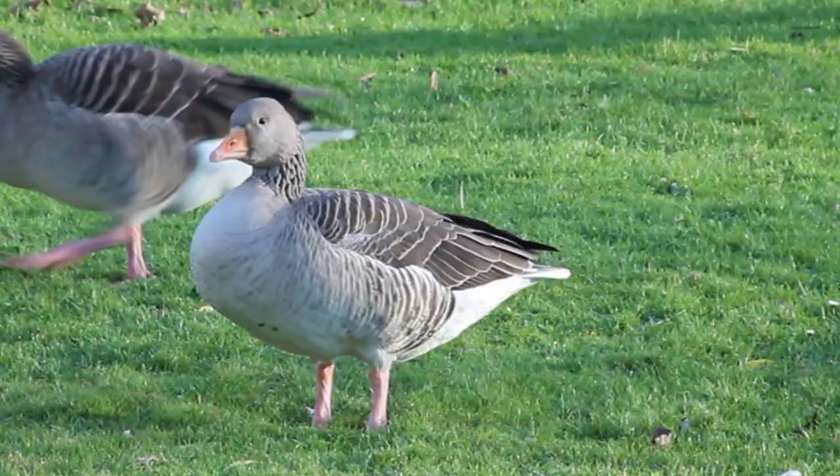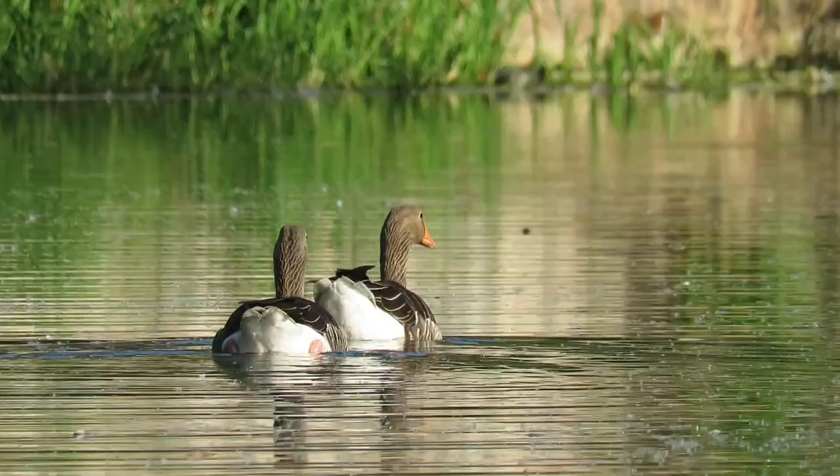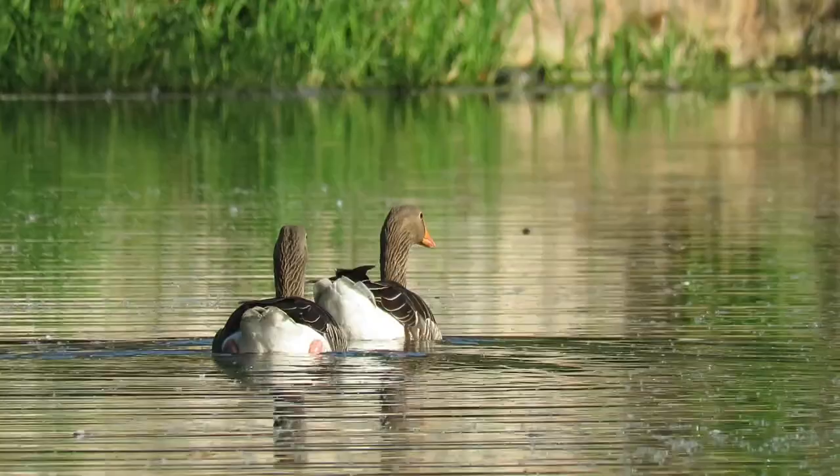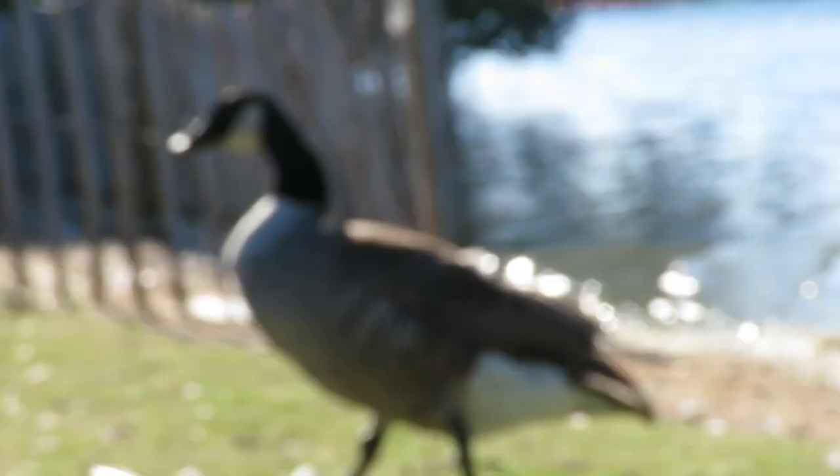Greylag are the ancestors of most domestic geese and sometimes interbreed with those that escape or are released. This means that there are sometimes partially white or even fully white birds amongst wild flocks. Truly wild Greylag have slate grey backs and wings, a white rump and a lighter grey neck and head. Their legs are a washed-out pink and their beaks are an orangey-pink colour.